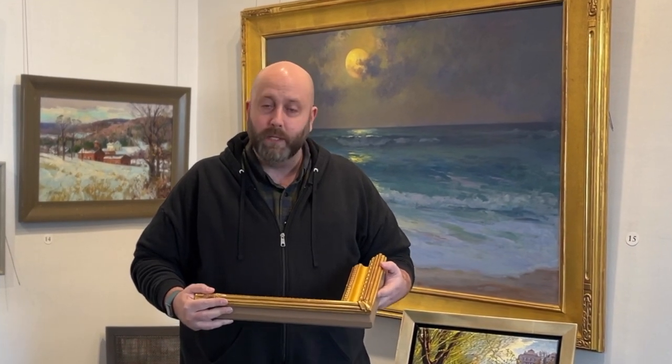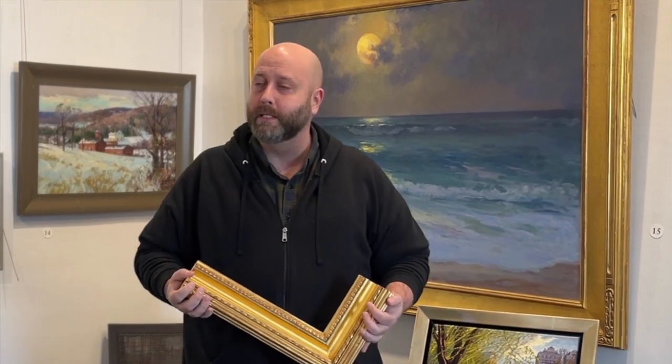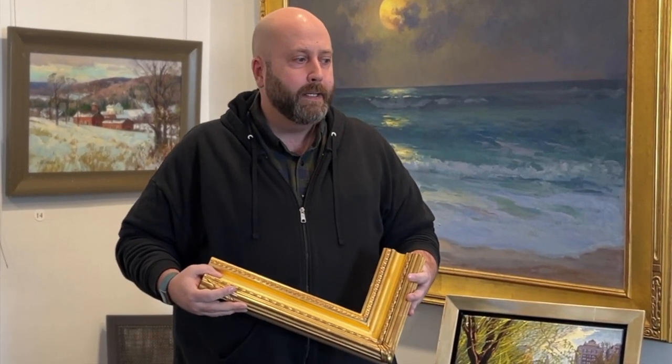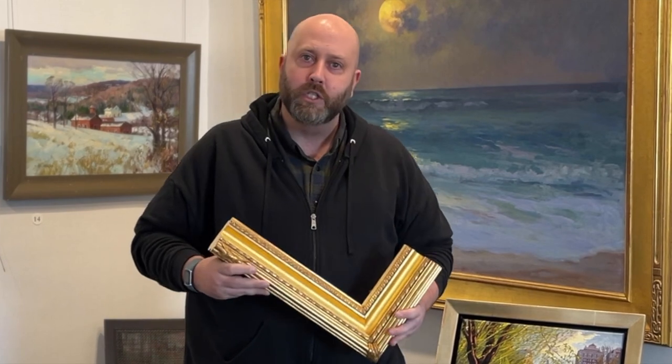It's one of the reasons we're so happy to see them come back in style a little bit, because these gilders, they're fun to work with. It's the real custom side of the business, and it's for people that really have an interest in getting it just right.